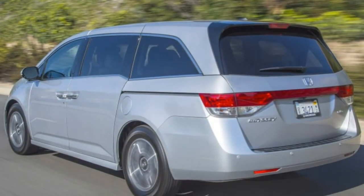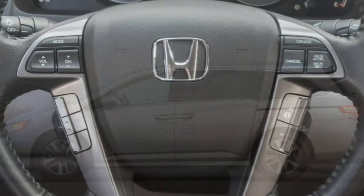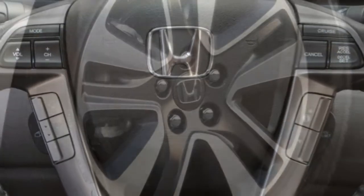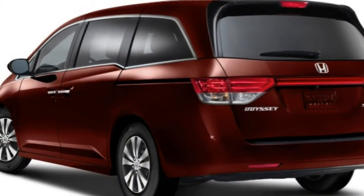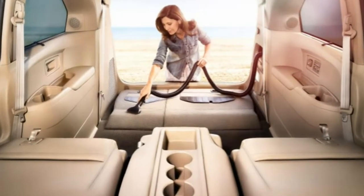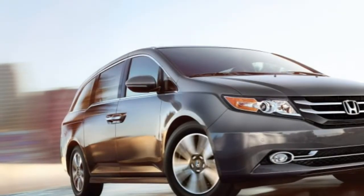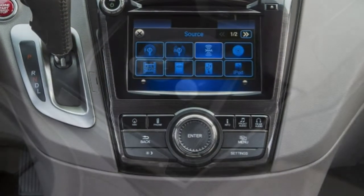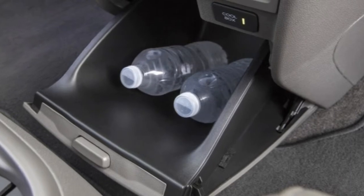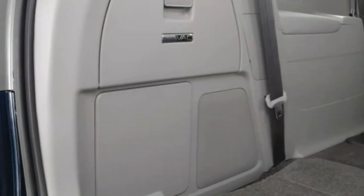Moving up to the eight-passenger EX model gets you 17-inch alloy wheels, automatic headlights, heated mirrors, power sliding side doors, keyless ignition and entry, dual-zone automatic climate control, four-way power lumbar adjustment for the driver, a multi-way adjustable second row seat, a removable front center console, second row sunshades, and a conversation mirror. The EX also features Honda's LaneWatch blind spot camera system and an additional seven-inch touchscreen with HondaLink smartphone app integration, including smartphone-enabled Aha Radio. It also includes a 115-volt household-style power outlet, an integrated vacuum cleaner, satellite radio, and a rear seat entertainment system.